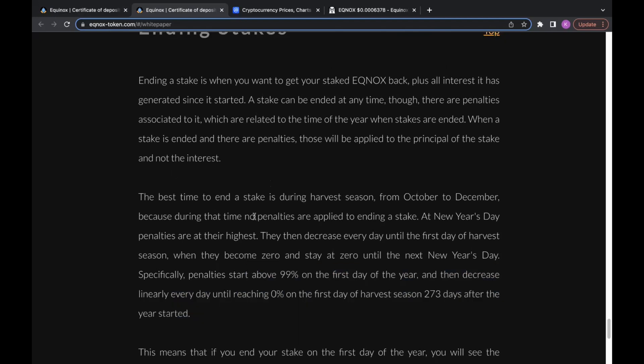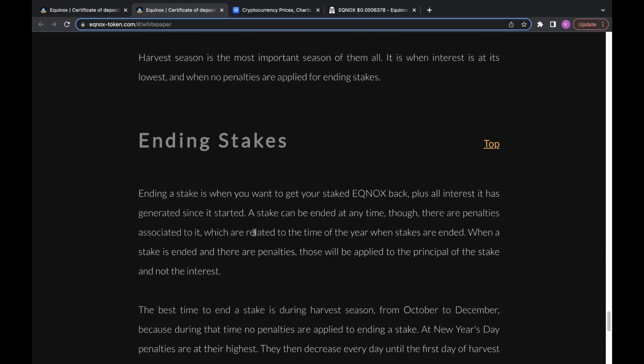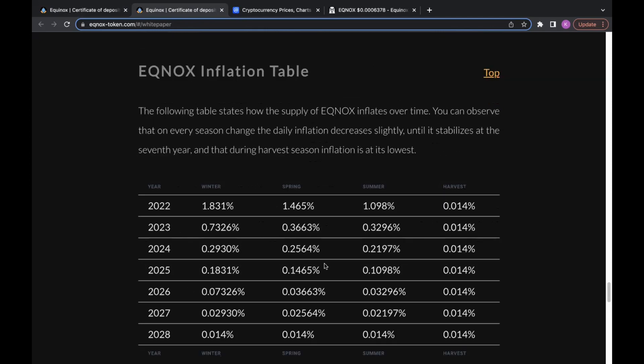We're getting very close to the harvest season and I really want to break this down, because we're in a very unique situation with Equinox. A lot is going on with the market, which we'll discuss later in this video, but we're also getting close to the harvest season. We still have to go through summer, but you're going to start seeing more people try to end their stake or try to hop into this project during this period.